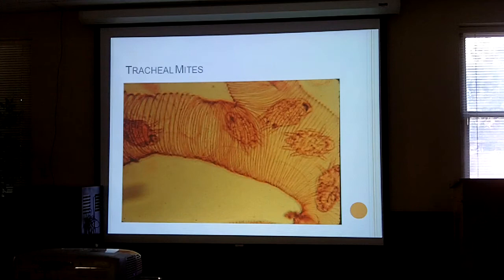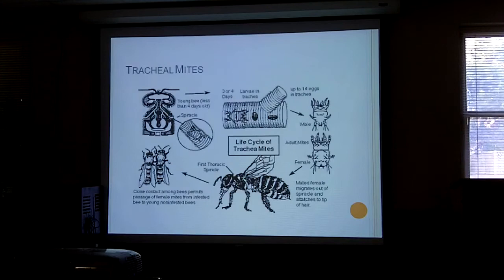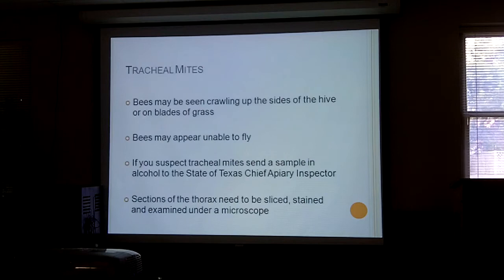While we're on the subject of mites, we'll talk about tracheal mites, though you will probably not see them because you have to dissect the bee to find them. That's a picture of the trachea — the breathing tube in the bee — with tracheal mites attached to the spiracles. Its life cycle is not far different from the varroa mite, except instead of breeding within the comb it breeds within the trachea of the bees.